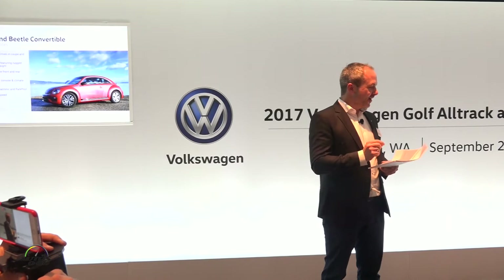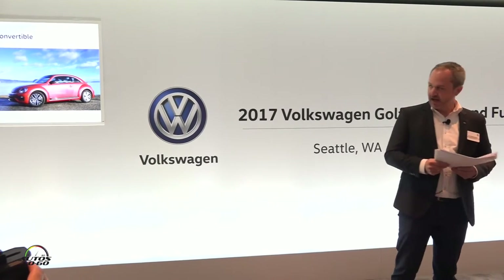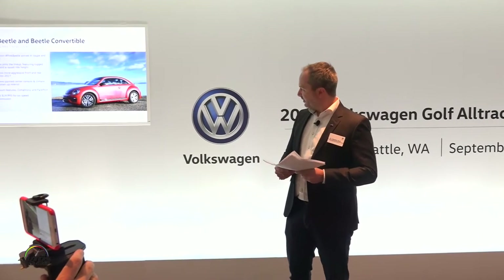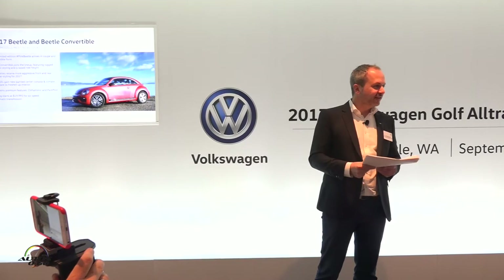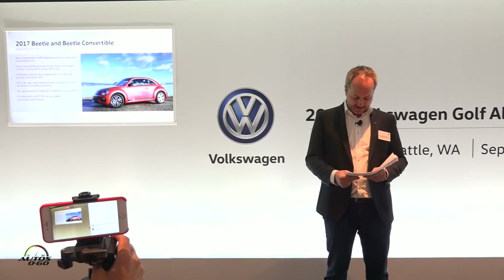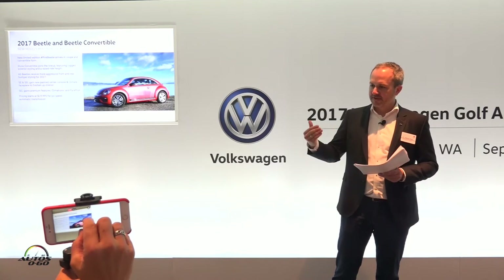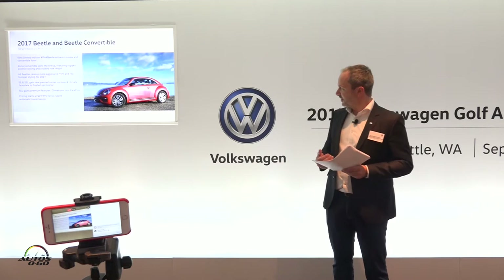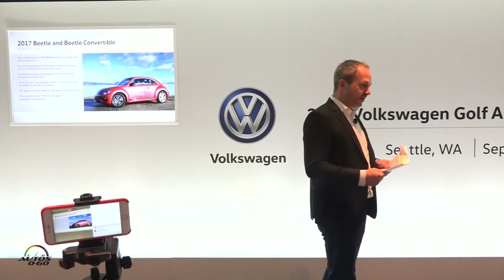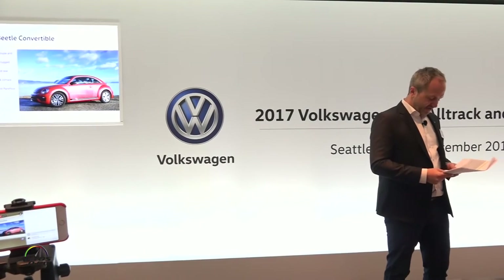It looks really awesome. You see that also outside in the light — it's a very fresh, modern, pink interpretation of this car. It comes with special features: 17-inch special alloy Linas wheels, and also additional interior design. It has pink club cloth seats and various special lines that carry that theme throughout the model. It will come as a coupe and convertible, with all modern driver assistance features and our MIB2 infotainment system with Car-Net.